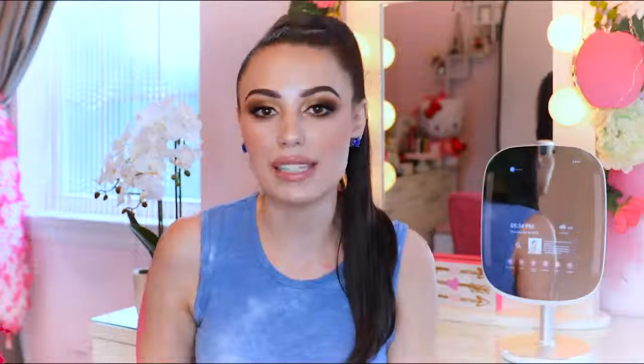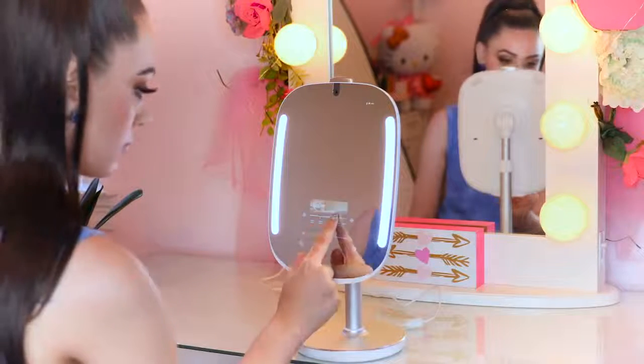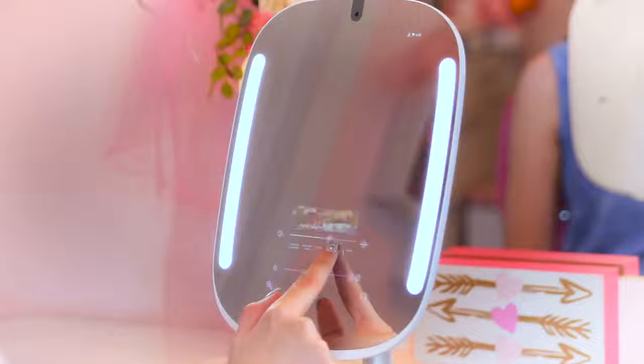This is a beauty mirror so I do my makeup in it and I love using it for that. It also has five different adjustable lights and five different preset scenarios, so you can change the lighting to whatever your day is gonna be like — whether you're going to the office, the supermarket, a really well-lit room, or outside on a sunny day. The five settings are: sunset view, outdoor on sunny days, brightly lit office, shopping mall/supermarket/restaurant, and party venue.